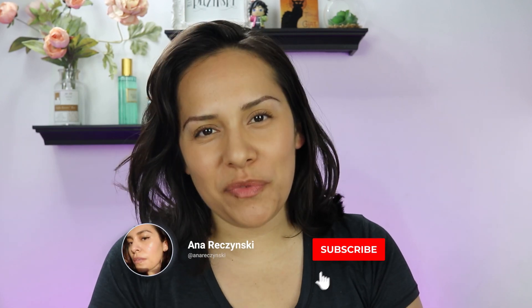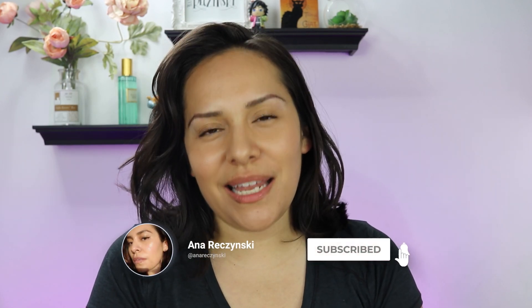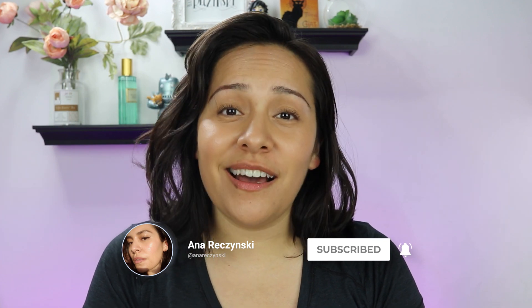Look at what's going on here with this glow — oh my god! Hi guys, welcome back to my channel. My name is Anna. If you're new here, I do makeup reviews, makeup tutorials, skincare, anything beauty related — I got you covered. I am so freaking excited to talk about this video.